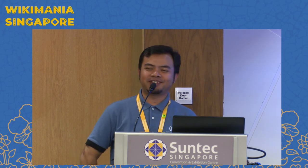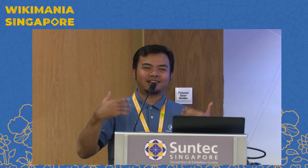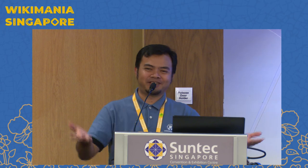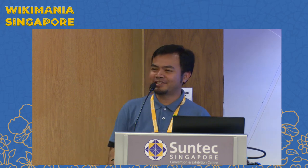Thank you so much for your attention. If you have any questions, please let me know maybe after the session or in the free session. Thank you so much and bye.